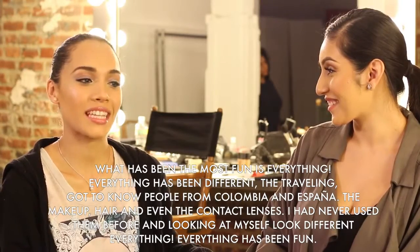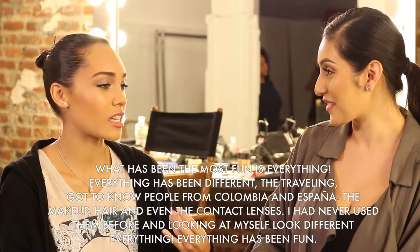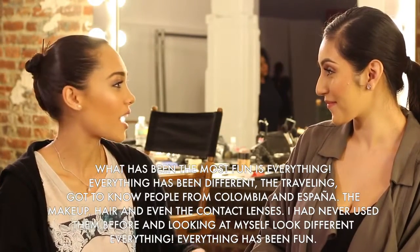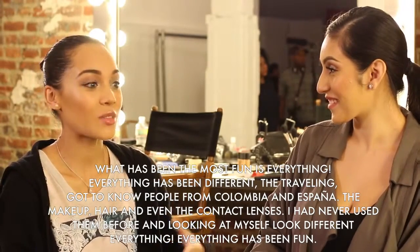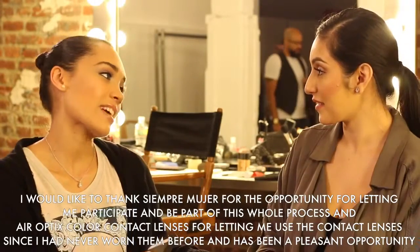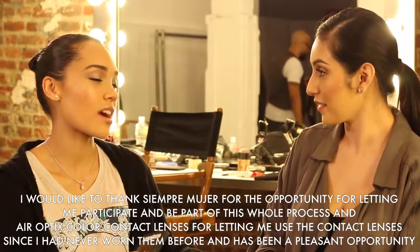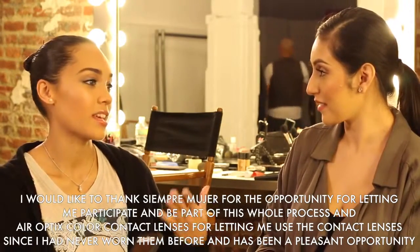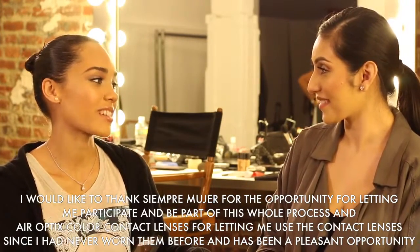My last question is, what has been the most fun about this whole experience? Lo más que me divierte de la experiencia — todo. Todo ha sido diferente: el viajar, el conocer personas diferentes. He conocido de Colombia, de España, el maquillaje, el peinado, los lentes, nunca lo había usado. Y verme diferente, todo ha sido divertido. Quiero dar las gracias a Siempre Mujer por darme la oportunidad de participar en todo este proceso y a Air Optics por la oportunidad también de llevar los lentes de contacto, ya que nunca lo había usado y ha sido una experiencia muy bonita.